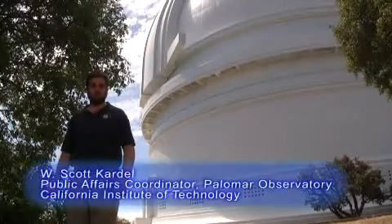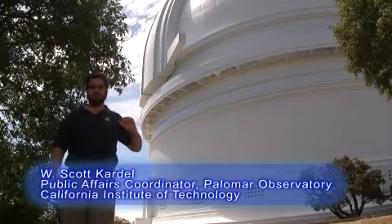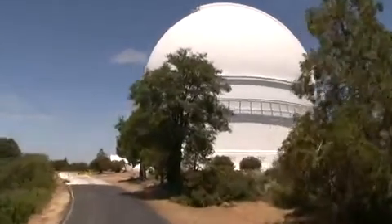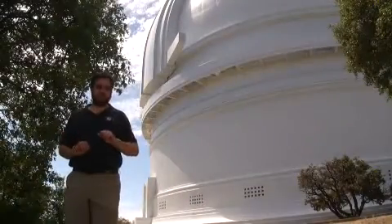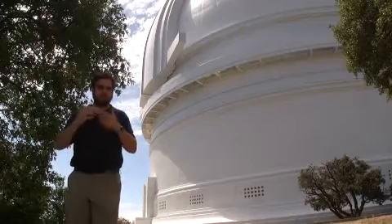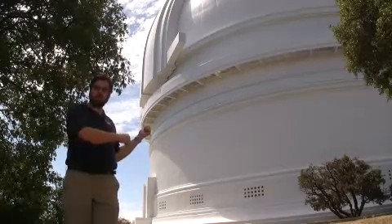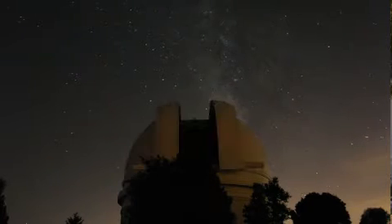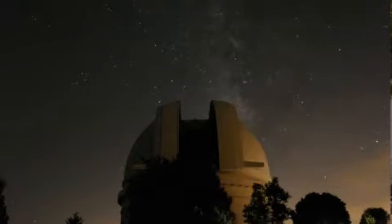We're here at the world-famous Palomar Observatory. Behind me is the 200-inch Hale Telescope, which for over 60 years has been used to explore the universe. It's one of several telescopes here at Palomar, and in spite of the age of some of the telescopes here, they're kept young and vibrant by new electronic instrumentation, a high-speed network that allows us to get data on and off the mountain, and some very exciting research projects.